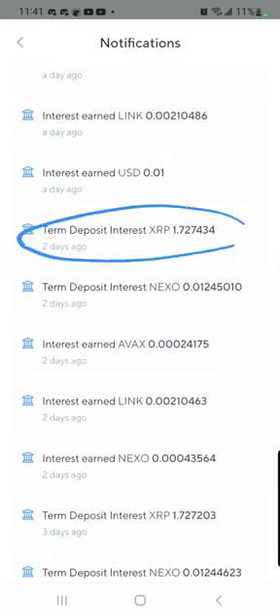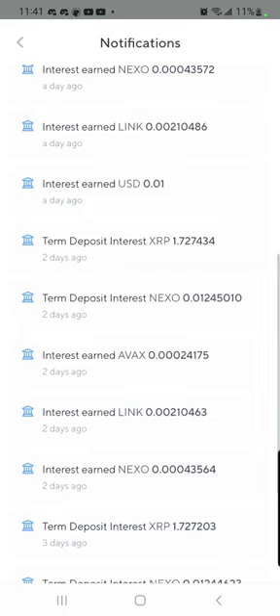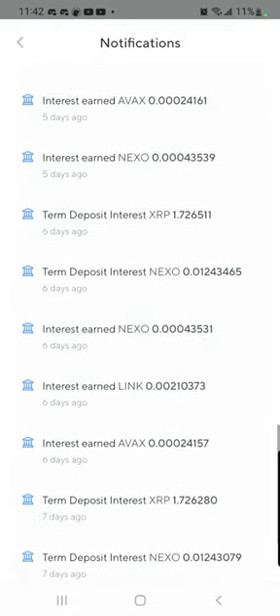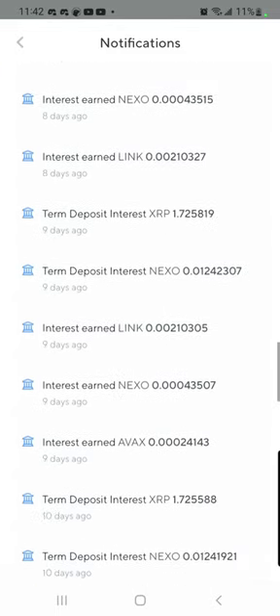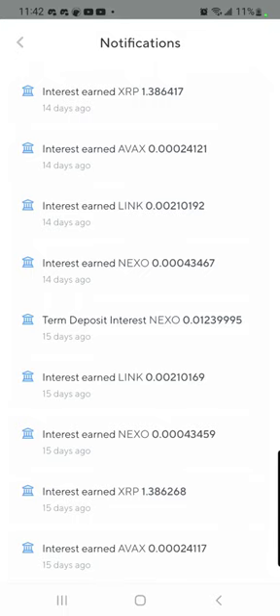If you lock it up for one month, you get an additional 1%. That's how much extra I get after locking it up for one month versus what I was getting before on a regular day-to-day basis without having it in a fixed term. So this is the actual regular rate for just holding it in your wallet if you don't put it in a month fixed term, but that extra 1% goes a long way.